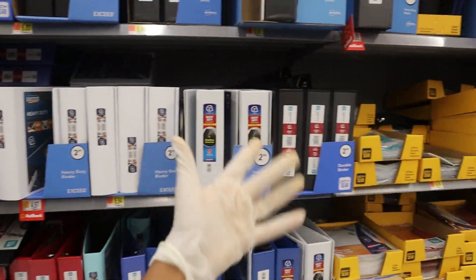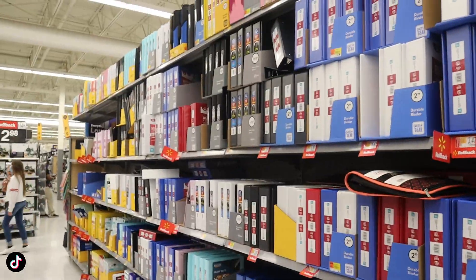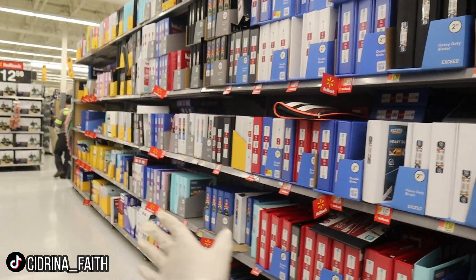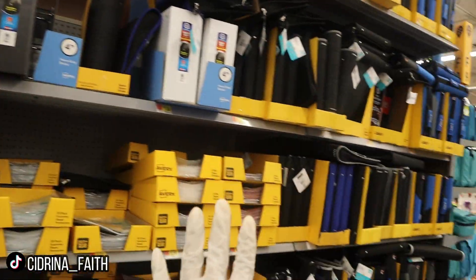Tons and tons of binders. I don't think I need to get a new one because I have mine from last year, but if you have one that's breaking and not working anymore you can get a new one. They have a whole bunch — a whole rack full of binders.